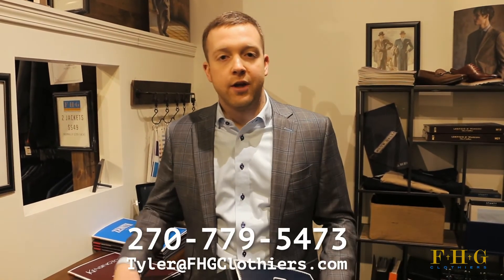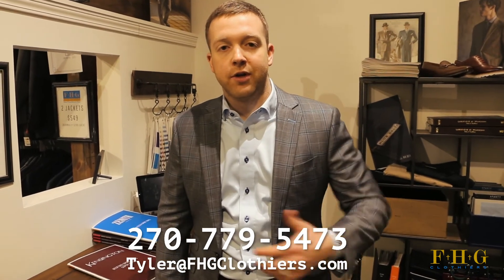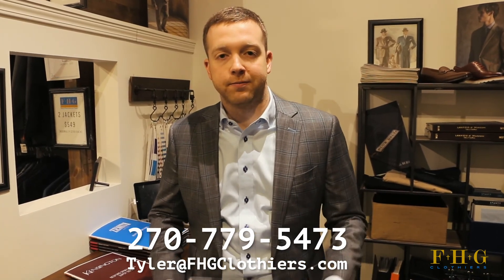To find out more, reach out to us. Give us a call or email — the phone number is 270-779-5473, or email tyler at fhgclothiers.com. Looking forward to hearing from you, thanks.